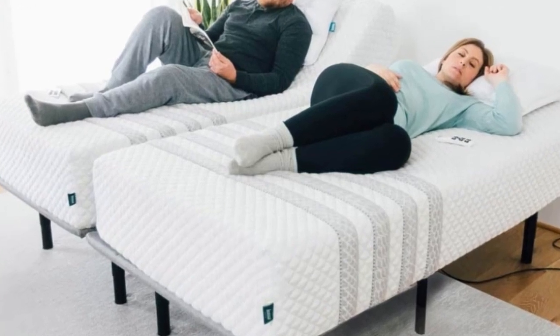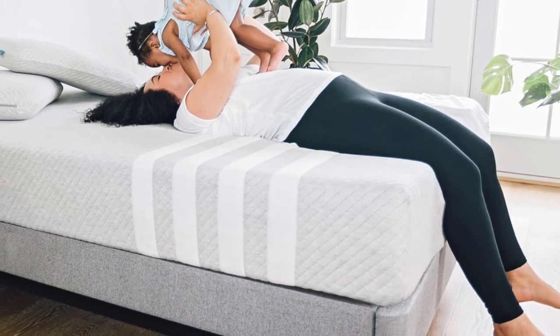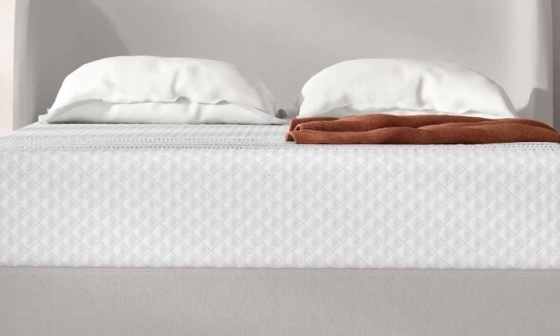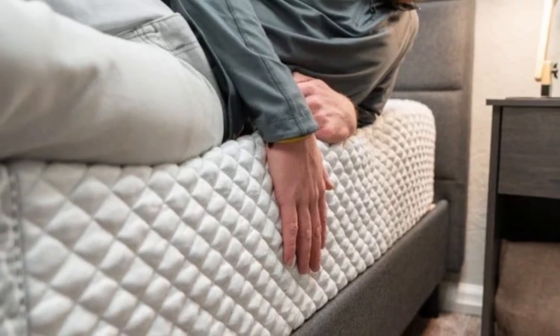A polyfoam transitional layer underneath acts as a buffer between your body and the coil system, ensuring your body doesn't sink too deeply into the bed. The coils in the support core are responsive and supportive, and they're also reinforced along the perimeter to minimize sagging when you sit or sleep near the edges.